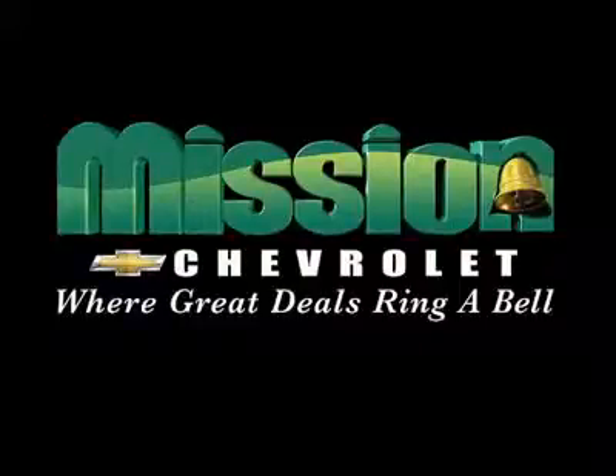Volume power discounts and our low price guarantee. Mission Chevrolet, where great deals ring a bell.